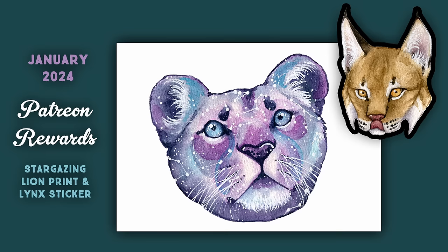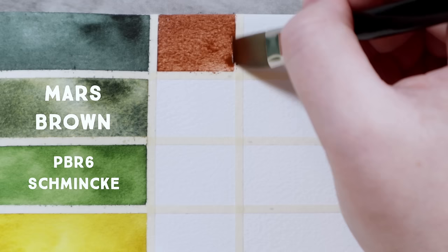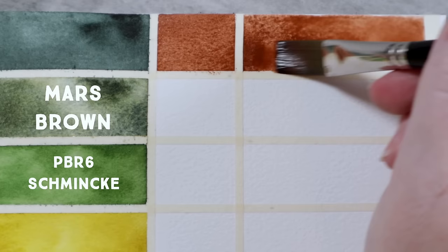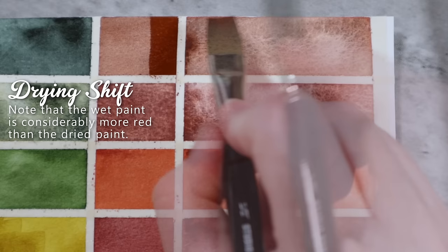Picking back up with our mid-valued browns from the last video, the next color is Mars Brown PBR6 from Schmincke. Several years ago, if you had asked me to list my favorite brown pigments, I'm not sure if I would have listed this one off the top of my head. However, I find myself reaching for it whenever I have my Schmincke palette open, and since adding it to this palette, it has easily slid into the role that burnt sienna used to fill for me. To clarify, this is not the same hue as burnt sienna, but I still find myself using it in similar places. It granulates and glazes well.